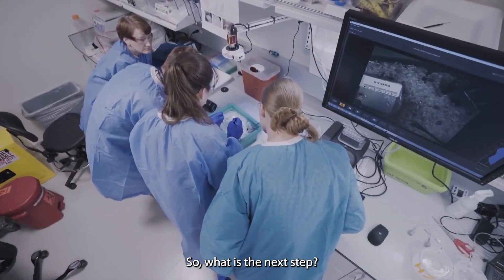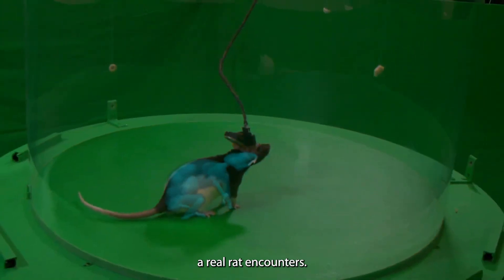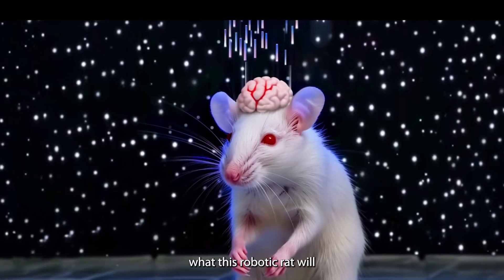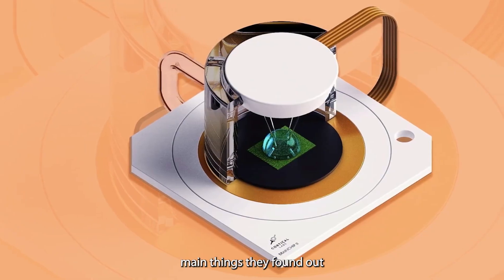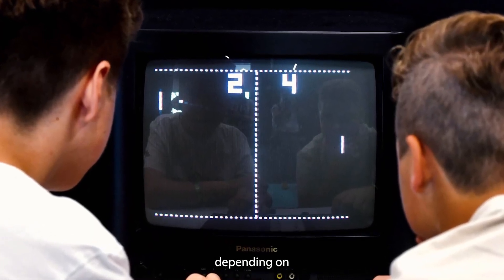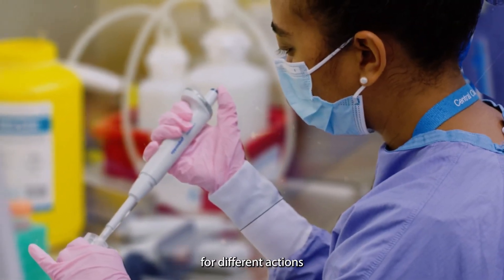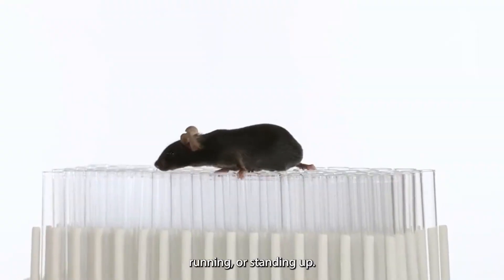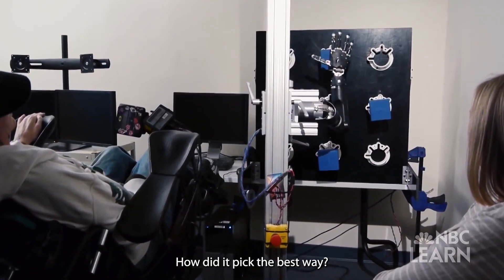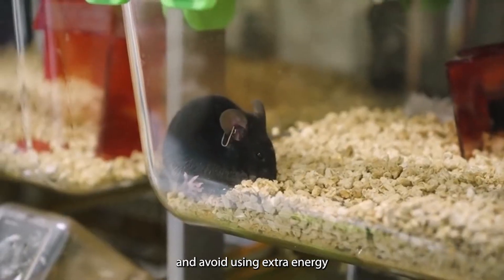The team gave the virtual animal autonomy to solve tasks similar to those a real rat encounters — searching for food and using its brain to work things out. One of the main things they found was that the computer-made brain could switch between different ways of working on its own, depending on what was happening. This is a lot like how real rat brains change their patterns for different actions like cleaning themselves, running, or standing up. The computer brain seemed to make only small, necessary changes and avoid using extra energy or force.